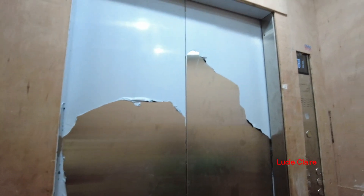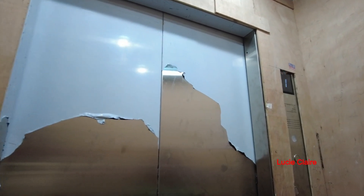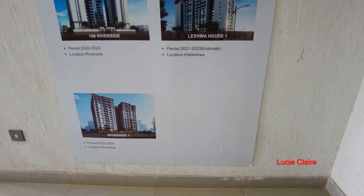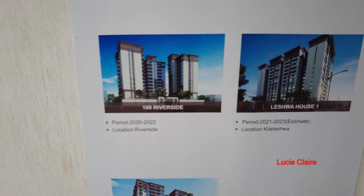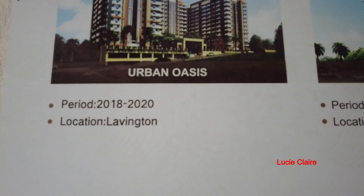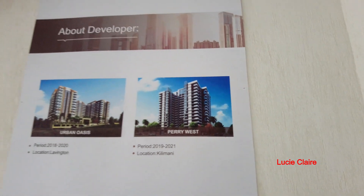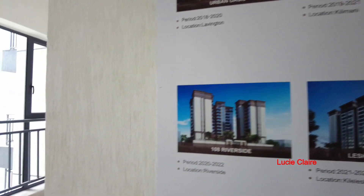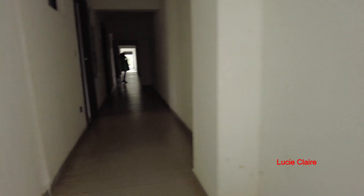The building goes up to 10 floors. This is where we start the tour. The developer also has other locations: Riverside, Kereleshua, Lovington, and Kilimani. Now I'm going to show you the studio first.